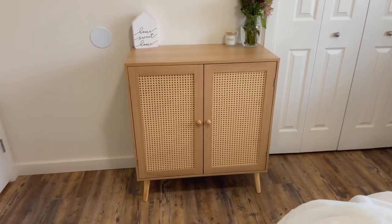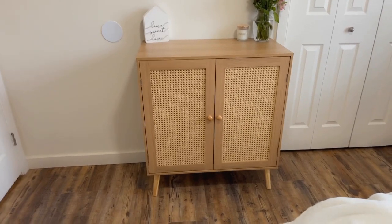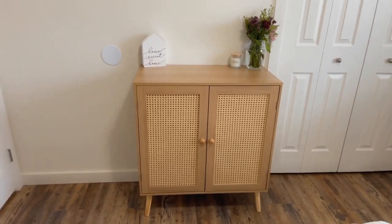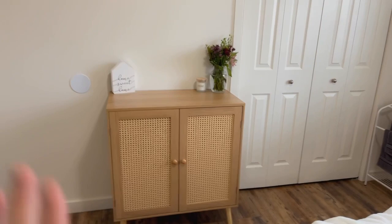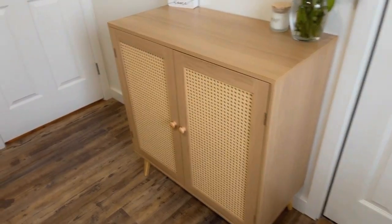You guys, I am in love with this cabinet — I can't even express it, I just love it so much. Not only does it look so good, I just love how much storage space it has. We don't live in a crazy big house, so wherever we can get some extra storage but it's also not taking up a lot of space, we take it — we love that.